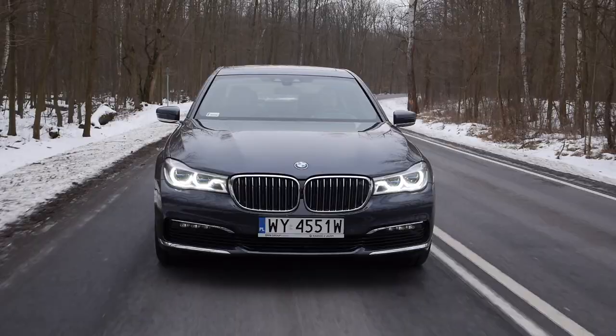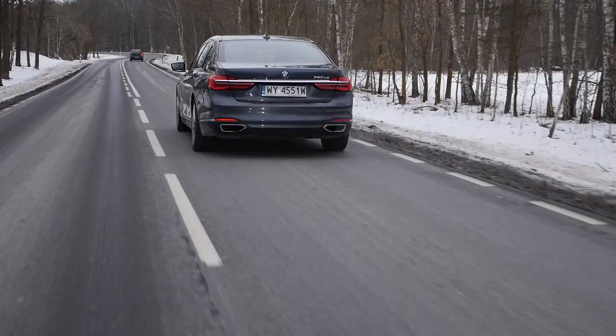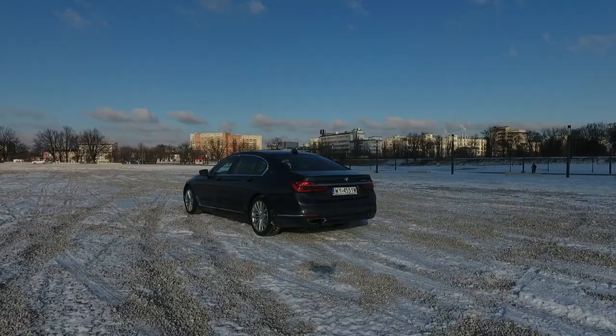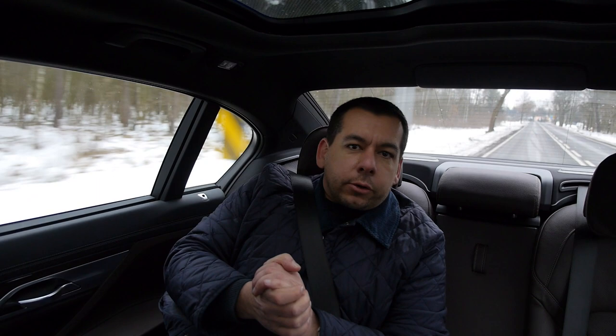Like the 330e, the 740e can be forced to drive in full electric mode, but otherwise it's best driven in Eco Pro, which allows up to 2,500 rpm on electric power alone. If you were to drive carefully and charge the car twice every 100 kilometers, you could achieve the claimed 2.5 liters per 100 km. But without charging, expect 8 to 9 liters per 100 km. Charging from a regular 240-volt socket takes about four hours — so if your boss wants to go green, he'd better schedule long meetings.